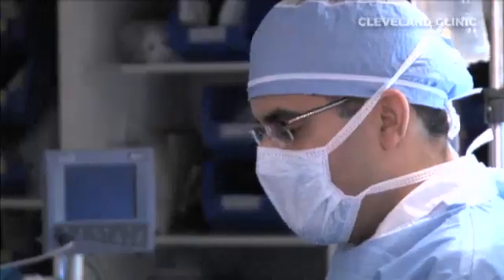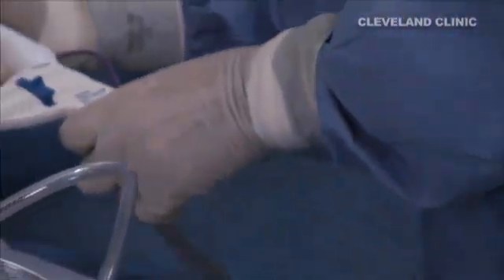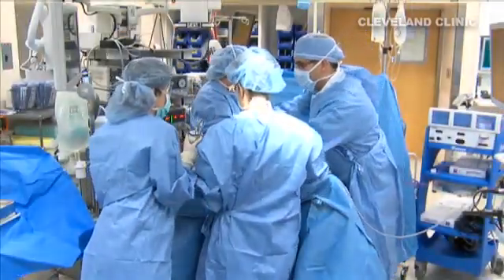Right now, the robot is being used in single incision surgeries through the belly button for hysterectomies, removal of ovarian cysts, and cancerous female tumors. I'm Dr. Manny, Fox News.